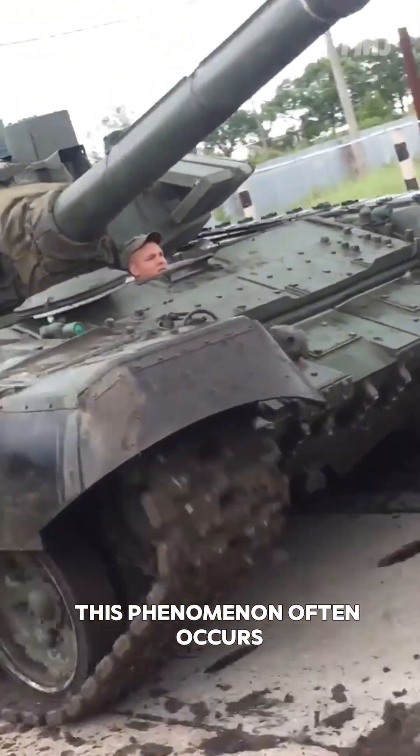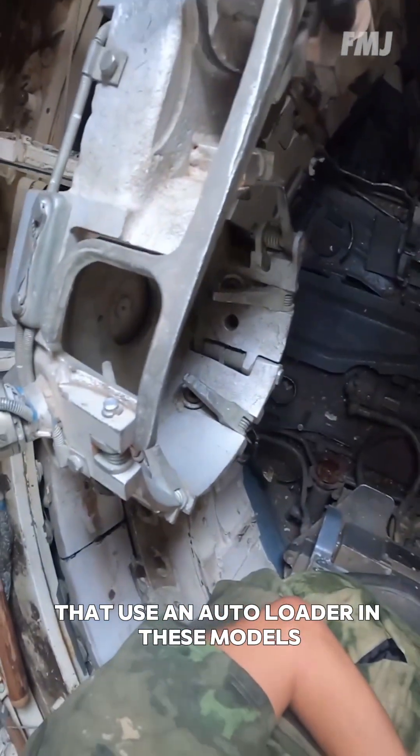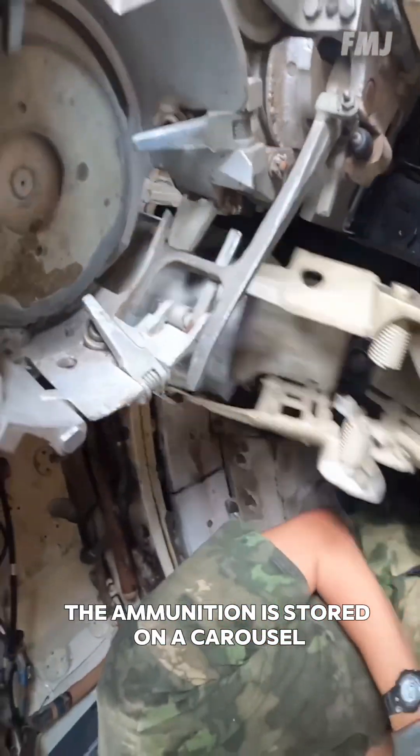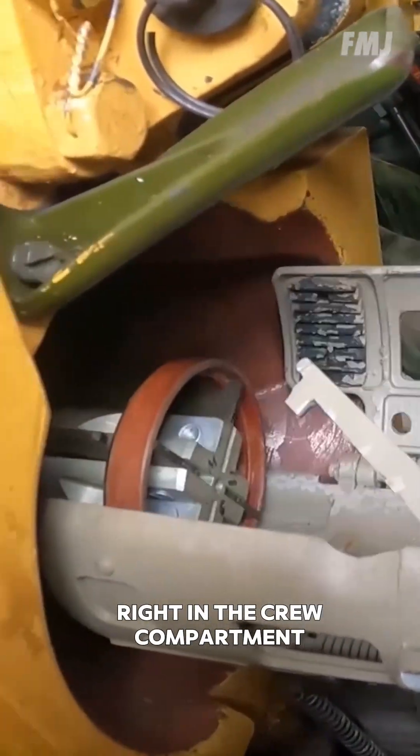This phenomenon often occurs due to a design feature of some tanks that use an autoloader. In these models, the ammunition is stored on a carousel in the turret itself, right in the crew compartment.